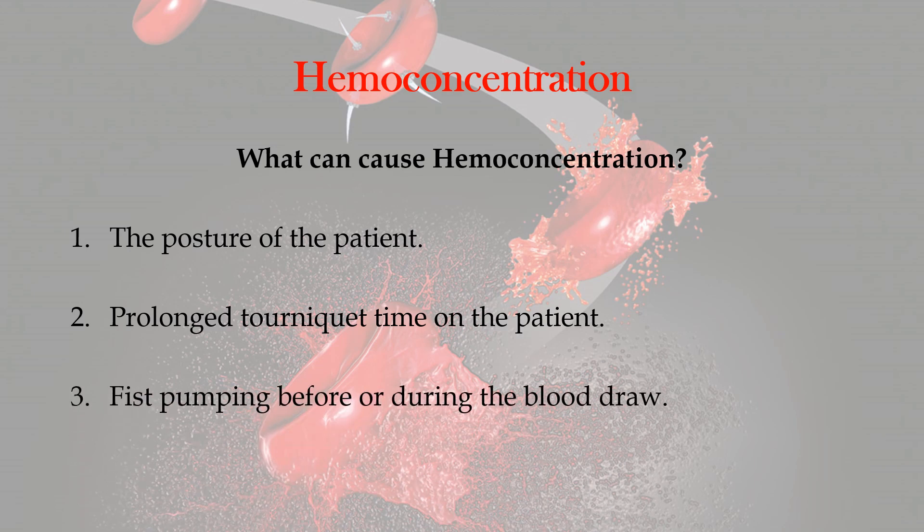Number three is fist pumping before or during the blood draw. This is also a crucial part because patients like to pump their fist. That pumping of the fist will cause hemoconcentration. Studies have been conducted showing that the effects of pumping fists can result in inaccurate results for potassium levels and ionized calcium — these areas can result in inaccurate tests because of hemoconcentration caused by the patient pumping their fist.